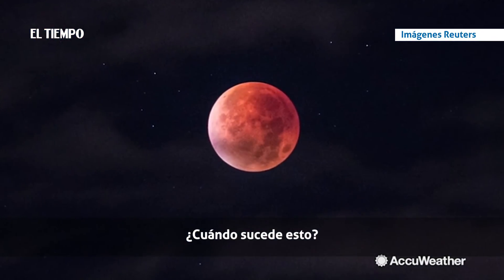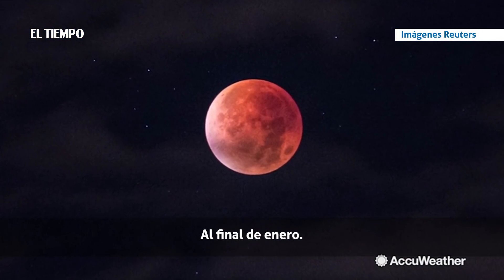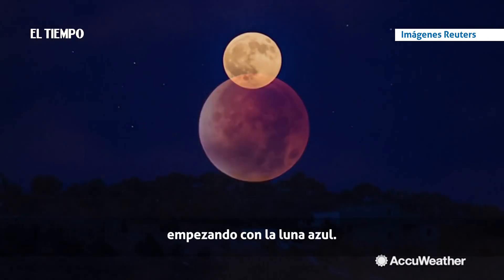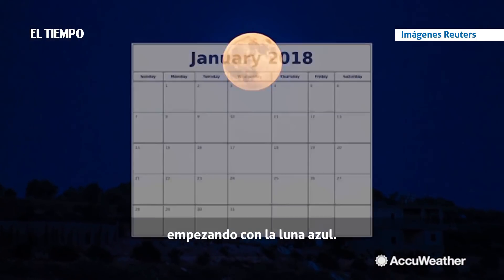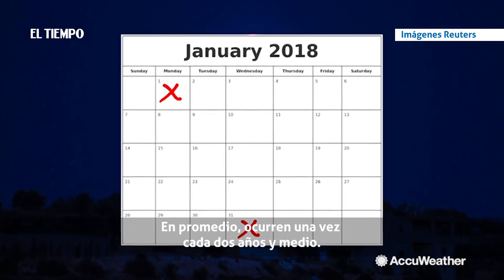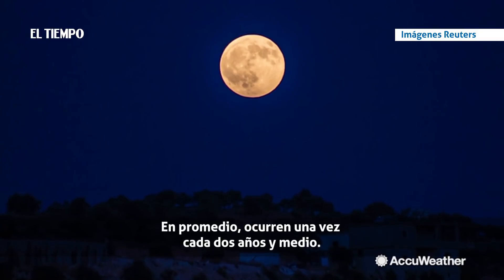When has this ever happened? At the end of January, there will be three celestial events all in one. Starting with the blue moon. A blue moon is the second full moon of the month. On average, they occur once every two and a half years.